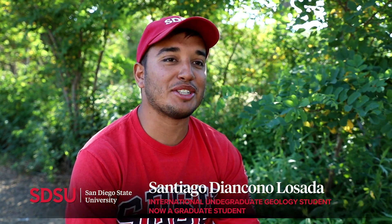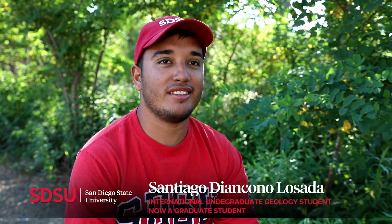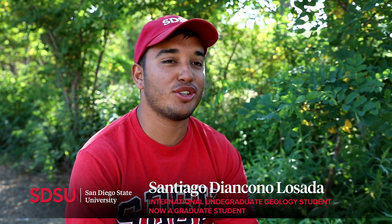This is my last class — my field geology class — so it's been a really great experience getting to know the school, the culture, the people. It's all so different from Colombia.